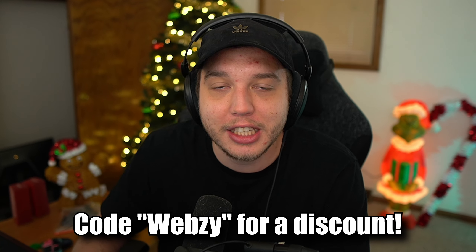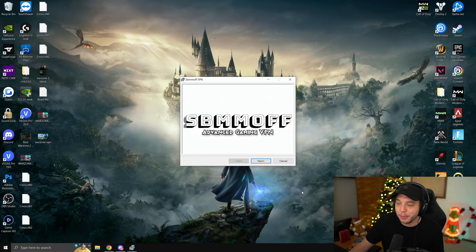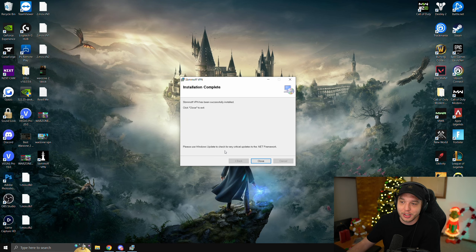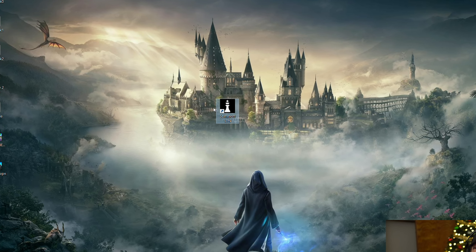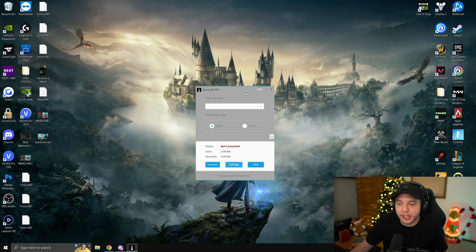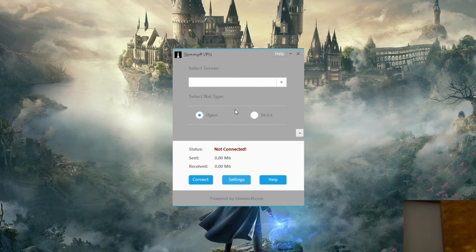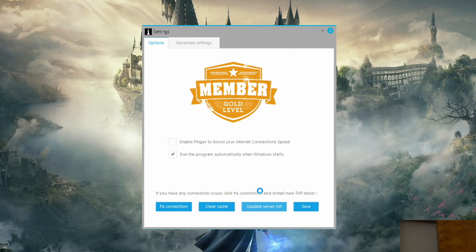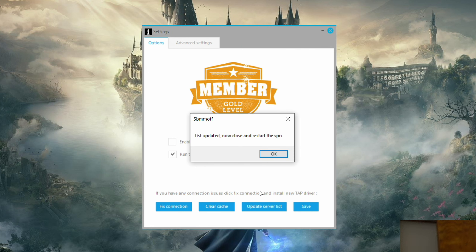Shortly after you purchase the VPN, you'll get an email with a link to download it. When you first open the program on your PC, click Next all the way through, then click Yes when prompted, and it will start installing — it's very quick. Click Close, and you'll see the icon on your desktop. When you open the VPN, you'll be greeted with a login screen; your login info will be in the email. Once logged in, click the Settings button and then click Update Server List, give it a few seconds, and restart the VPN to apply the updated servers.